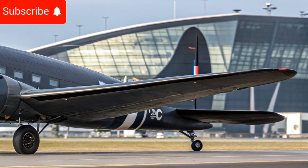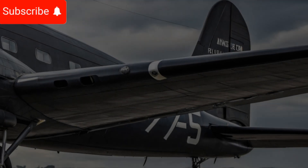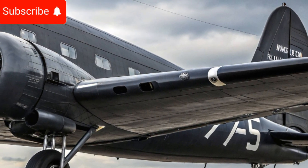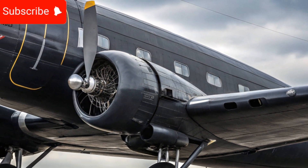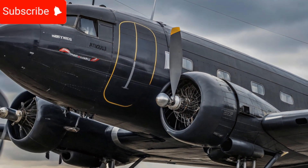The aircraft still carries the iconic silhouette that made it famous, while incorporating advanced engineering to meet current aviation standards. This blend of tradition and innovation makes the 2025 Douglas DC3 a unique aircraft that bridges the past and the future of aviation.